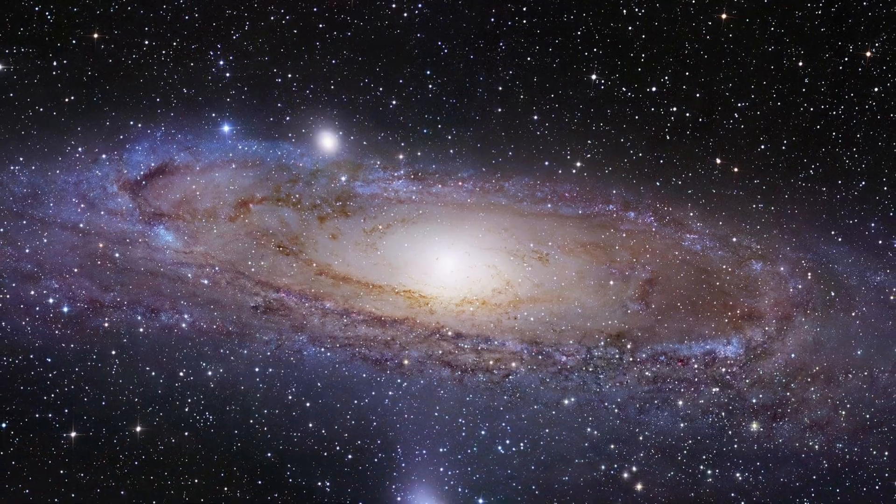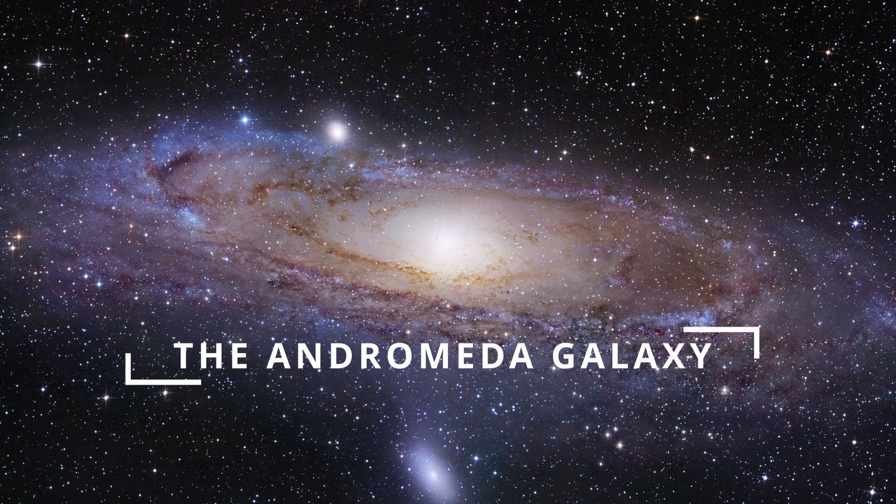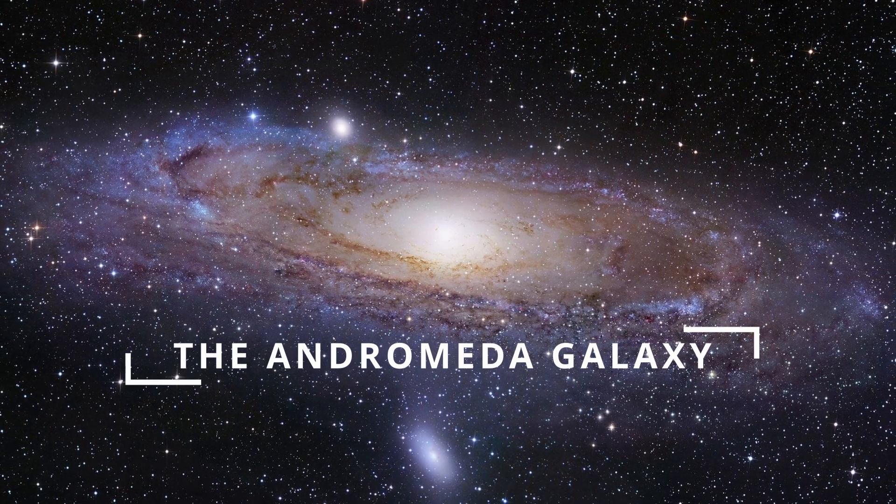Today we're taking a look at our closest galactic neighbor, Andromeda. You've probably heard of the Andromeda galaxy at some point, but let's go over some basics.